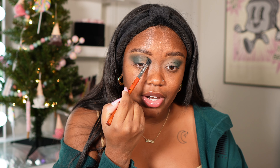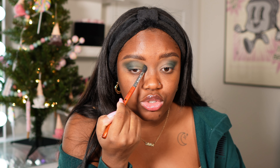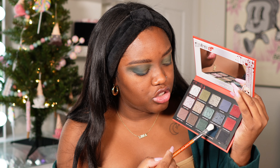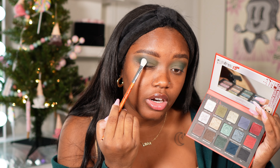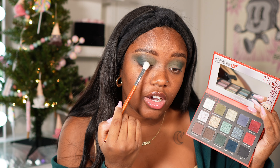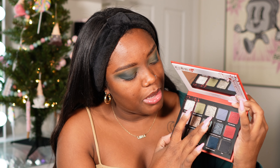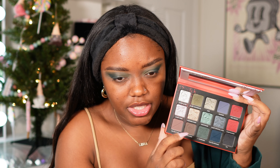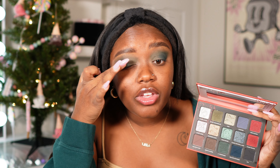I kind of like that ombre effect. These shadows are blending out so nicely. I'm more excited for the shimmers — I love Glamlite shimmers. I'm gonna go into 'Your Doomed' to deepen up the outer corner, pack it on, and then blend. I'm really liking that but I also want to go in with the shade called Nightmare. These shimmers do feel a little more harder pressed, but we're going to see how they look.